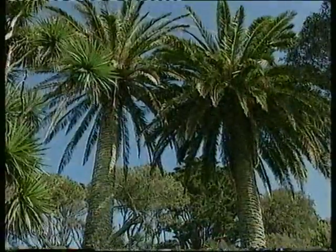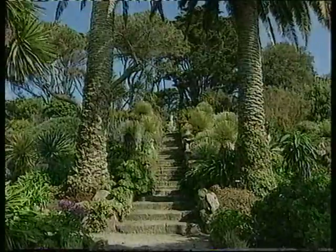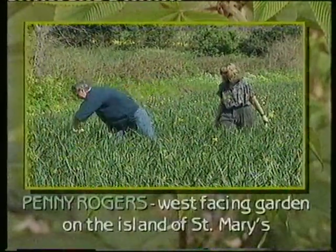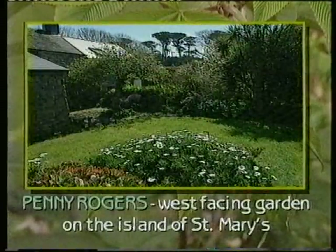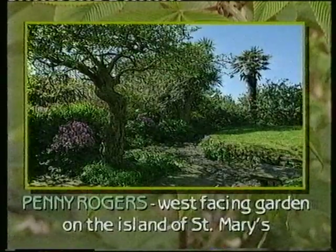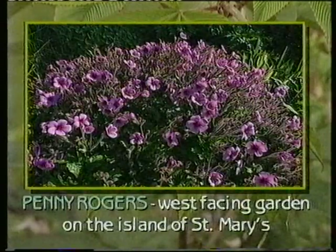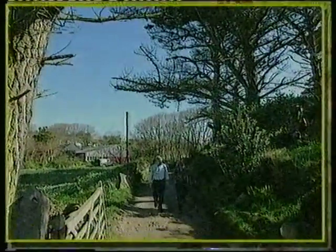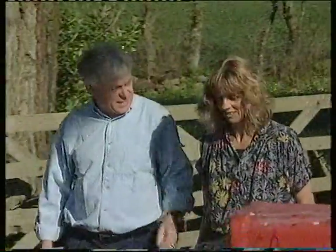Mention the Scillies to most gardeners and they immediately think of the world-renowned Tresco Abbey Gardens. But what's life like for the ordinary gardeners here? Penny Rogers and her husband Peter are bulb farmers in St Mary's, and in her spare time she tends the garden started by Peter's great-grandmother. As in many other gardens in the Scillies, exotic plants thrive here, including the spectacular Madeira Cranesbill, Geranium madarense. I've seen this plant growing in gardens all over St Mary's, Penny. Did you plant it here?